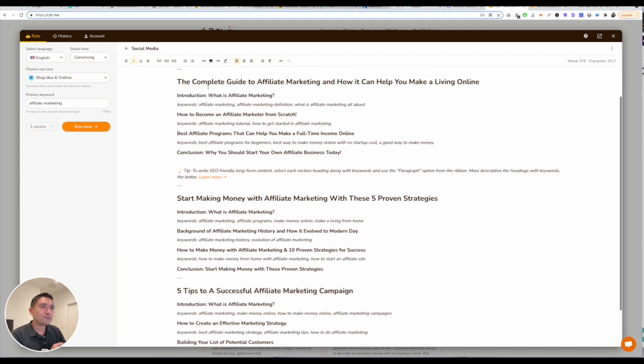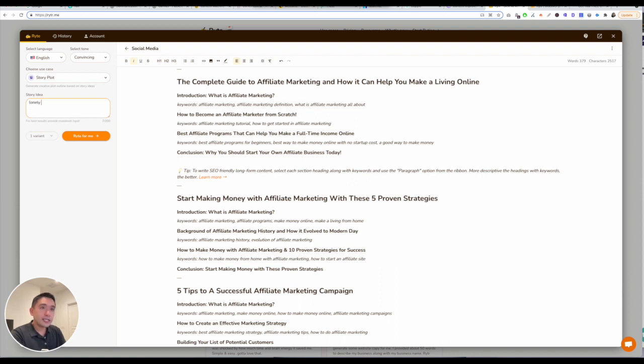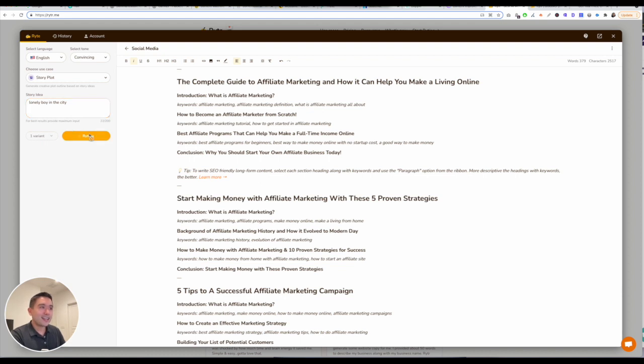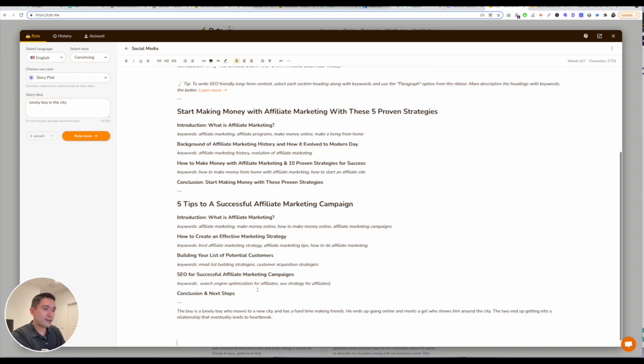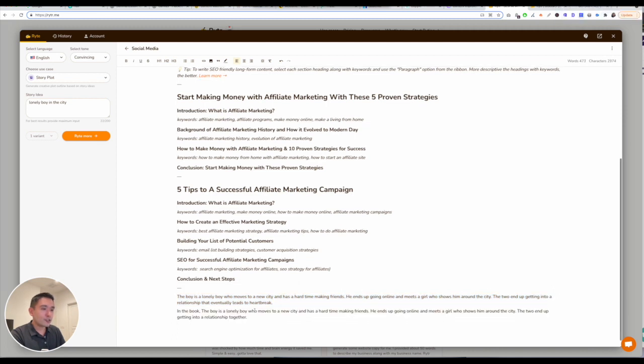Really cool. You can send custom text generation requests, rephrase it, improve it, or turn it into a paragraph. Let's just say story plot — 'lonely boy in the city.' Let it generate and it's right here. It always adds it at the bottom. So you can rephrase it, improve it, write a paragraph. If you click on that, it'll turn it into a paragraph.